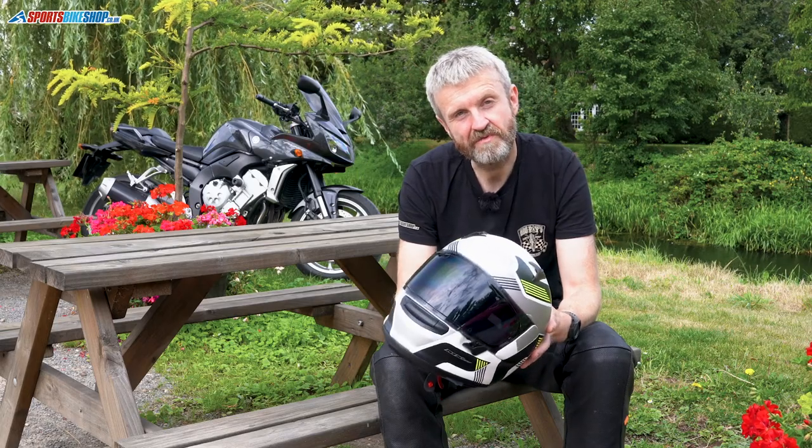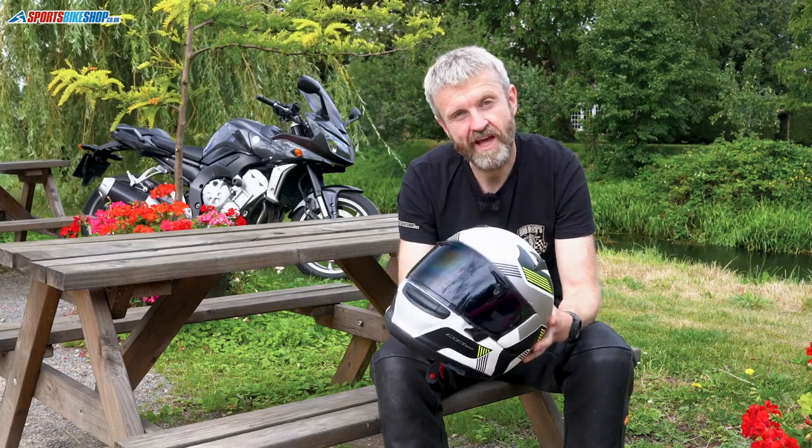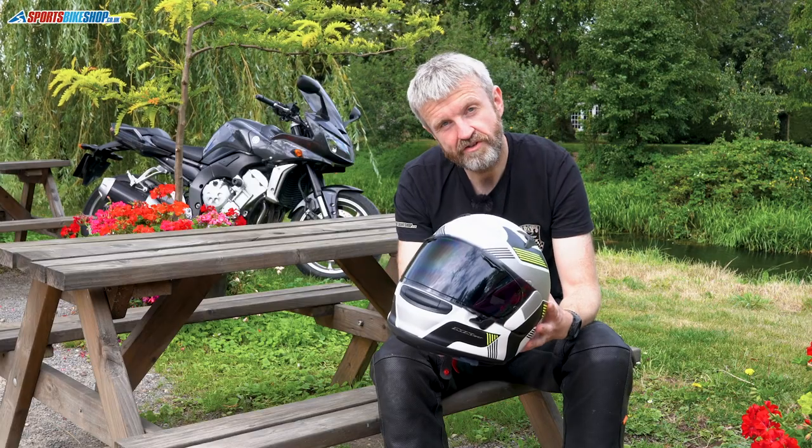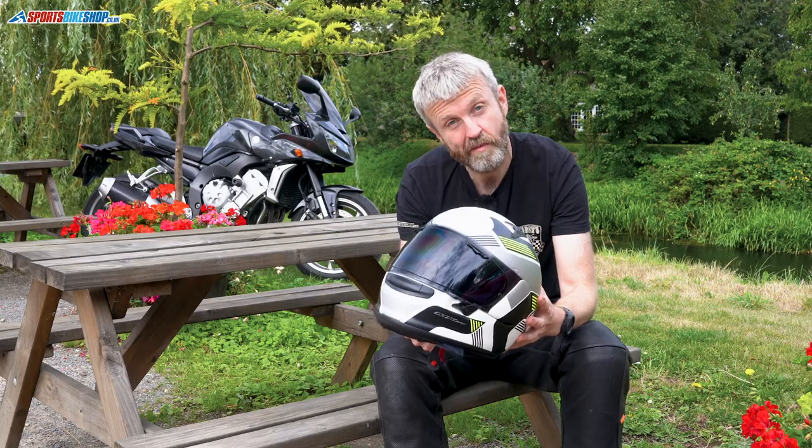Hi and welcome to Sports Bike Shop's video about Arai's Profile V helmet. It was launched in 2019 and this is Arai's mid-level sporty helmet. It costs £379.99 in plain colours and £459.99 for the graphic schemes, like this copy in flow yellow and white. So let's have a look in a little bit more detail.